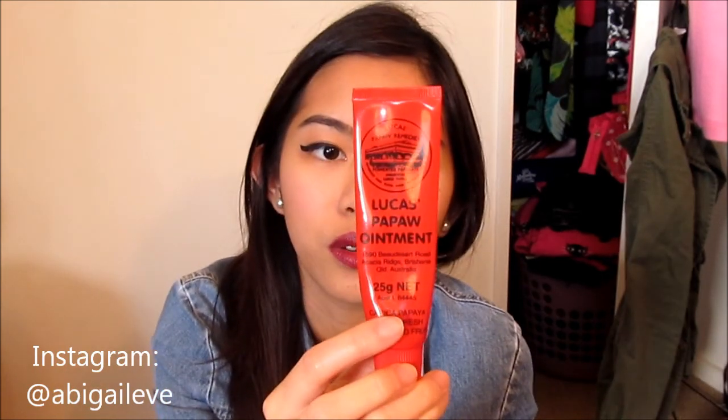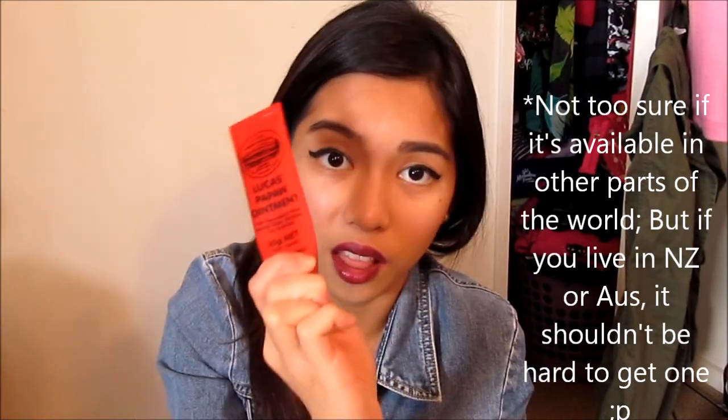The next product I've been totally in love with — I'm obsessed with it — is the Lucas Papaw Ointment. It's basically an all-around ointment. I use this as my lip balm and it's a holy grail product. I used to use Maybelline Baby Lips before bed, but I tried this and it really works for me. My lips are like really soft. I totally recommend this. You can get it from Life Pharmacy, Radius Pharmacy, or grocery stores.